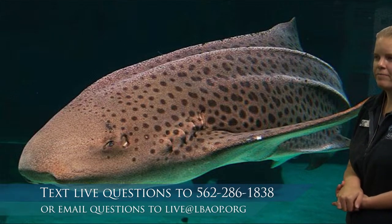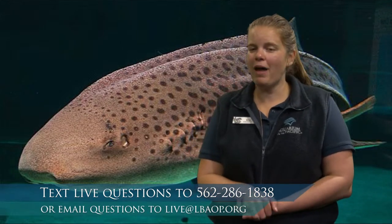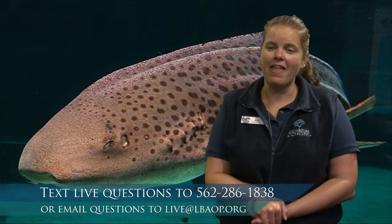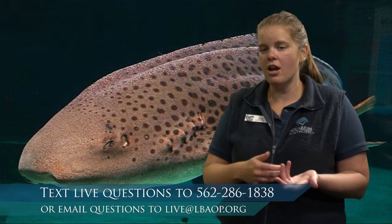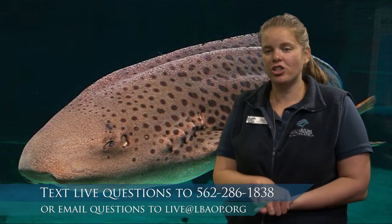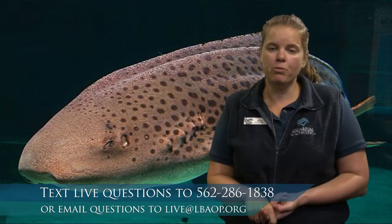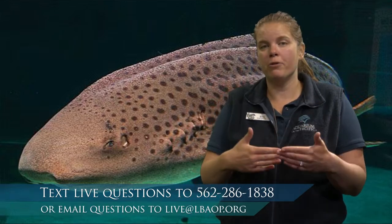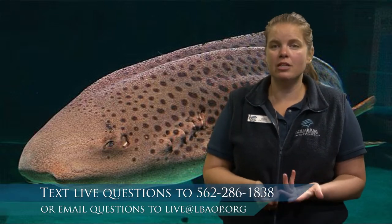Are stingrays nice, and why are sharks and stingrays in danger? Stingrays kind of get a bad reputation — they only really use their stingers to defend themselves if they're feeling threatened by a predator. Sharks and stingrays are threatened by overfishing. They take a really long time to reproduce, and when they do reproduce they have very few young at a time. This leads to them not being able to replace themselves fast enough, making them really susceptible to overfishing.